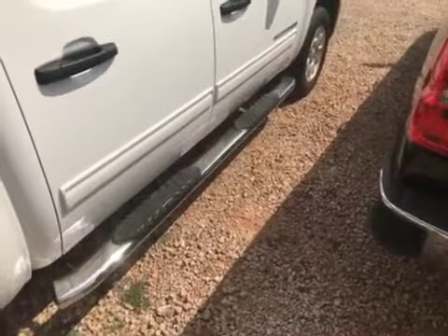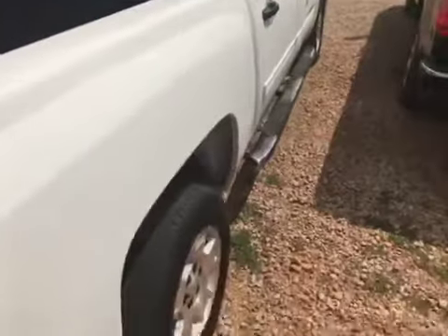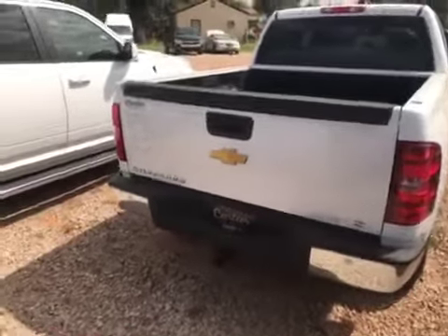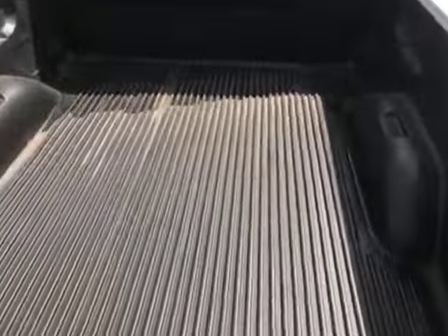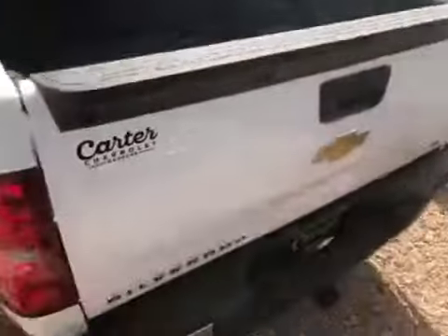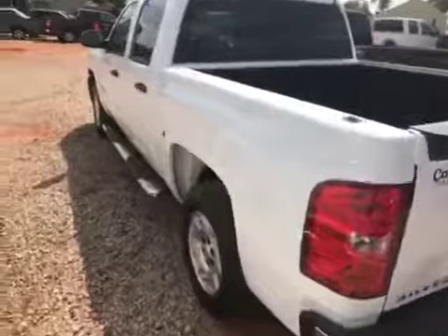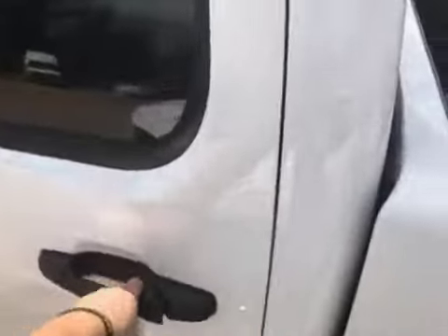Got the chrome 6 inch nerf bars, reverse sensors, backup camera. Got the drop-in plastic bed liner, trailer tow package. It's a crew cab truck — full crew cab — with plenty of room in the back seat for passengers.